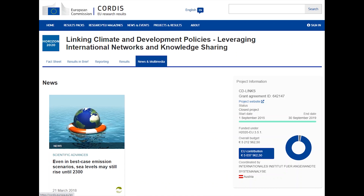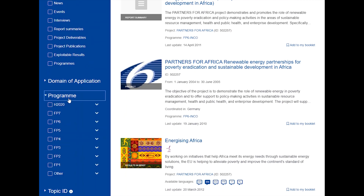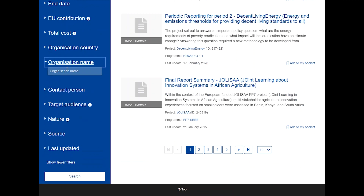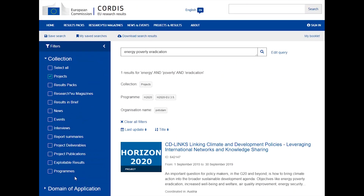The search engine opens the door to information on over 127,000 EU projects. Enter a search term or use one of the many filters, such as collection, funding programme, or organisation name. Once you've formulated your perfect search parameters, you can save the query and get email notifications of any new or updated items.